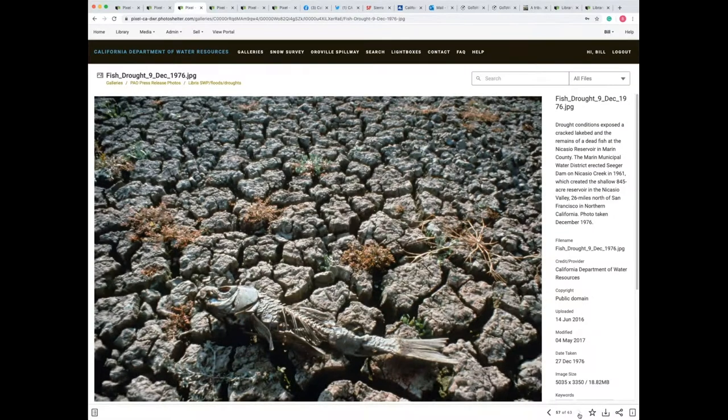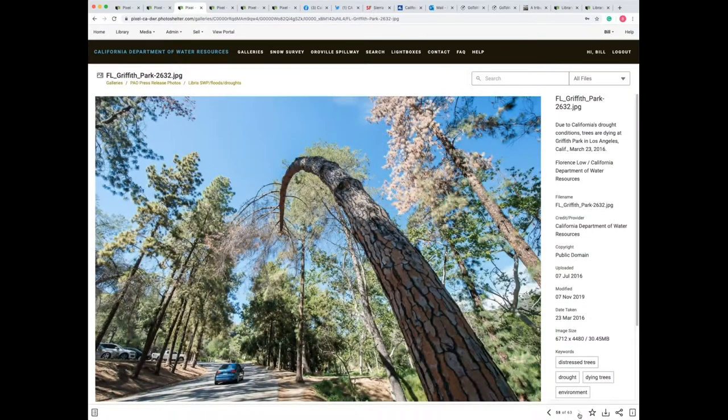Another drought in 1976 in an area north of San Francisco showing the classic cracked dirt and a fish that didn't survive. And then our last drought season in 2016, we went to Southern California to Griffith Park, where trees are being distressed by the drought. You guys know Griffith Park is where the Griffith Observatory is — if any of you saw the movie La La Land, there's a famous dream scene at the observatory. It's also where the film A Rebel Without a Cause was filmed. That shows how we cover different events.